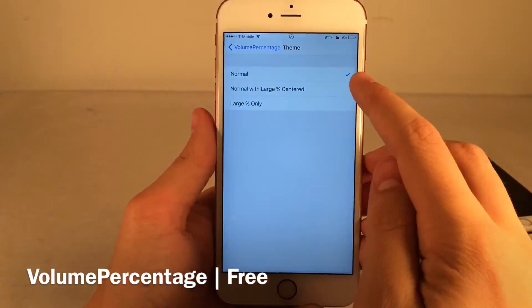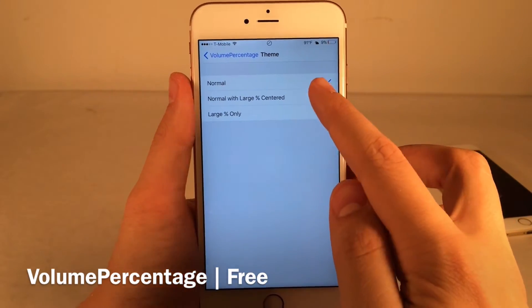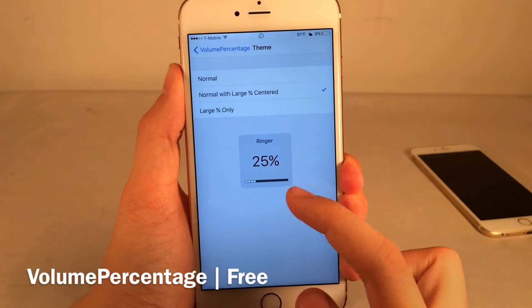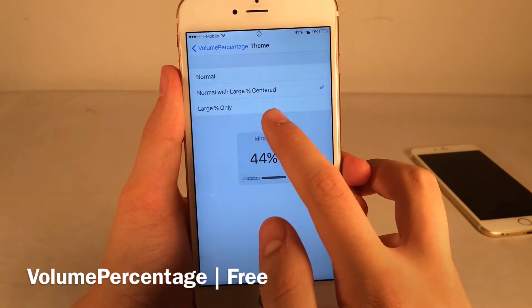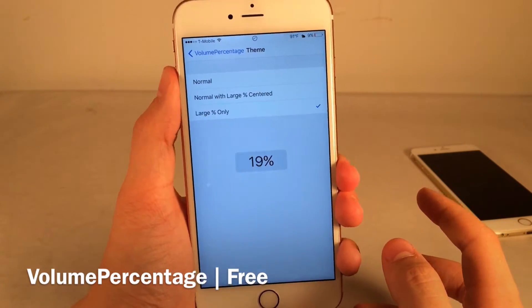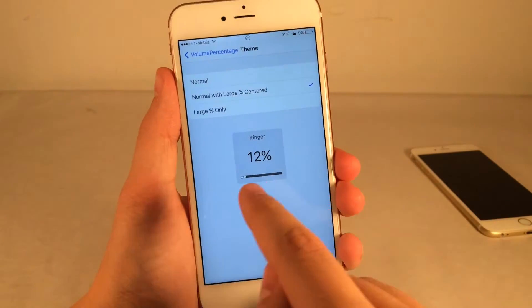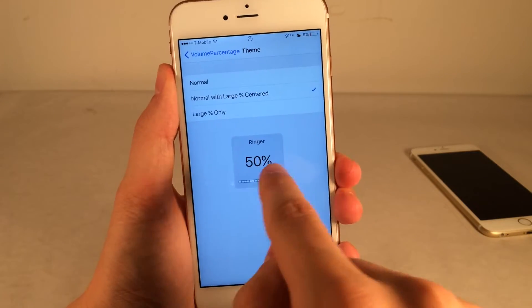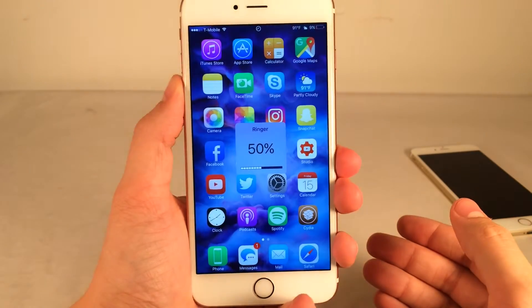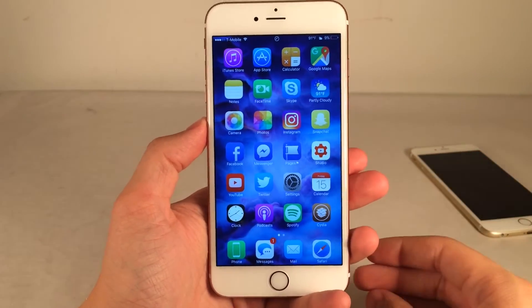There are also themes: normal keeps it as-is, normal with large percent centered replaces that little speaker icon with the percentage, and large percentage only shows just the percentage. I personally prefer normal with large percentage centered because I still get to see that little dot indicator and I get the percentage. Really cool tweak — it just improves that volume HUD to make it a little bit easier to read and more precise. And it's free as well.